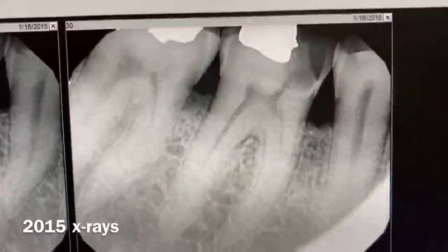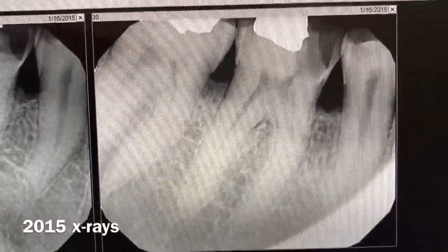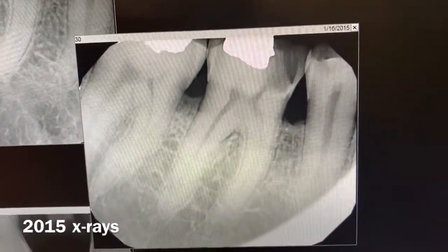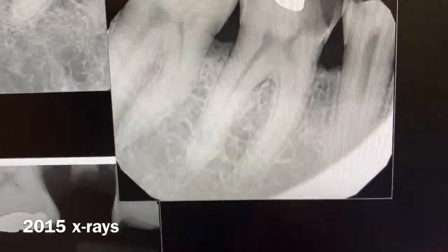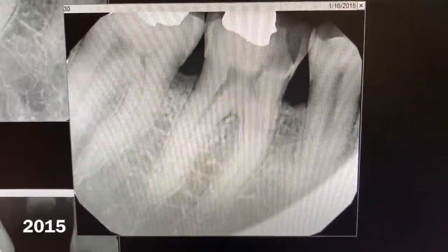This x-ray is from January 16, 2015, tooth number 30 area. There's just a small problem with a broken tooth structure — no infection, no bone loss. Reasonable, no bone loss.